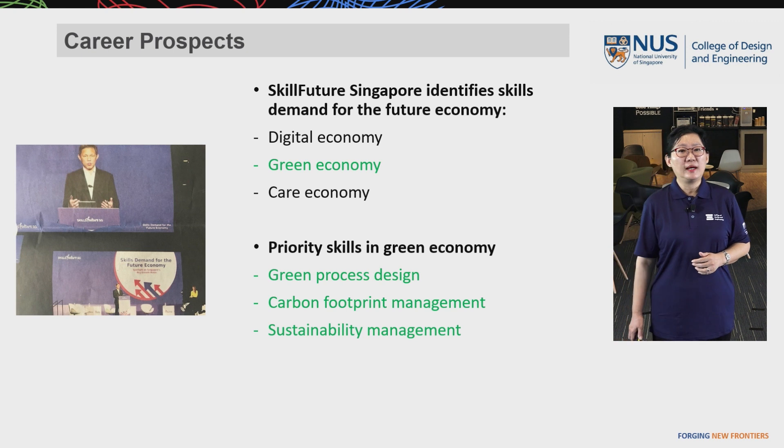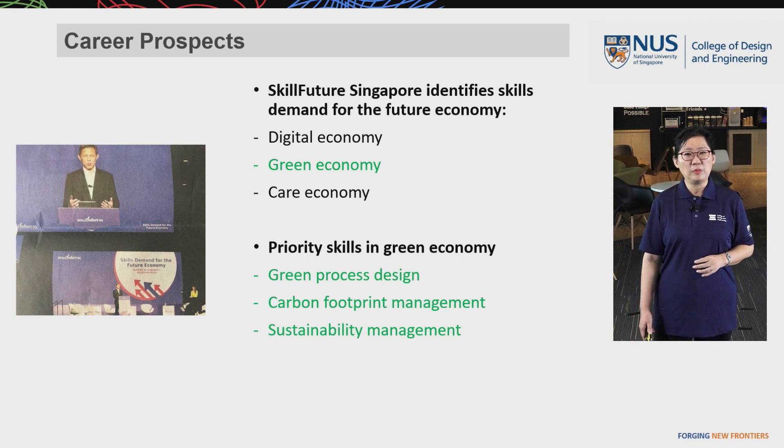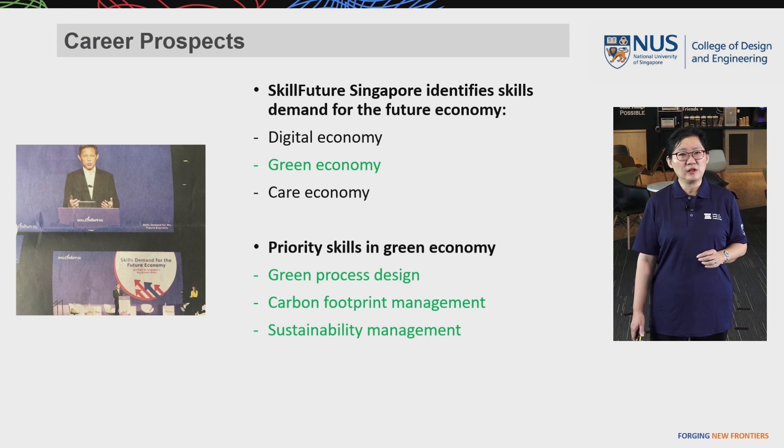At the SkillsFuture Singapore Conference, the Minister of Education identified the green economy as one of the future economies and highlighted priority skills in green economy — including green process design, carbon footprint management, and sustainability management. All of these are well covered by the Environmental Engineering program, which is believed to prepare students to be well-prepared for the upcoming green economy.